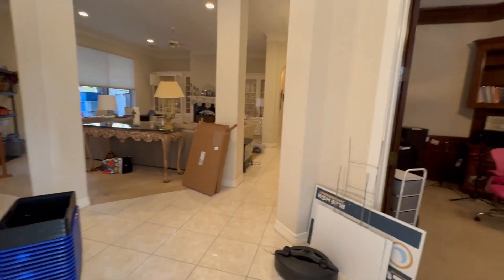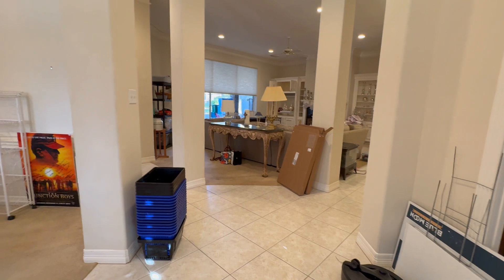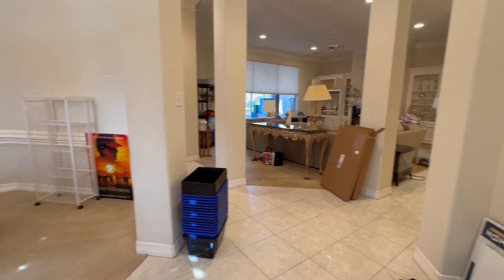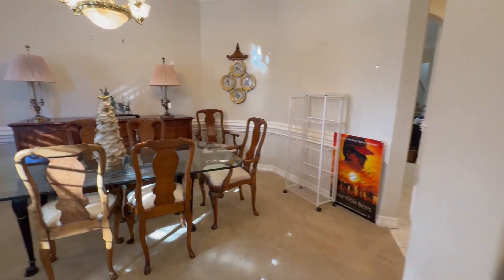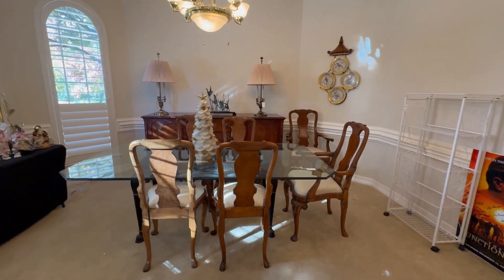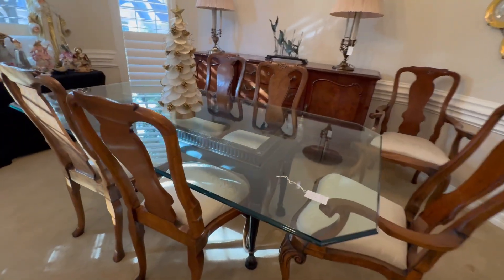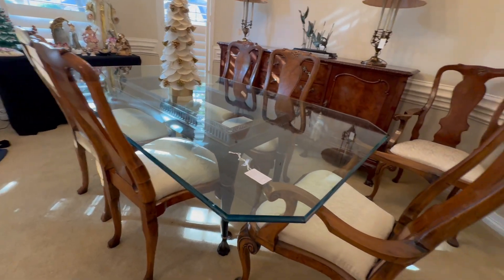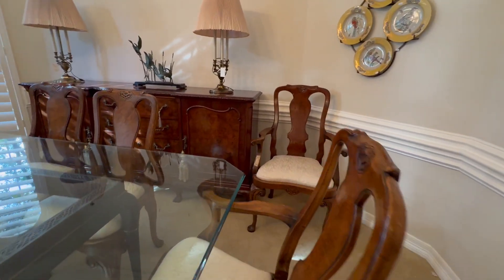Let's step inside. Once inside, you'll see we're in the main area and we can see the living room, the dining room, and then to my right is a study. I'm going to start here in the dining room. We have this really pretty dining room table with a glass top. It's got six chairs. The two chairs on the end have the arms and then there is a matching buffet.